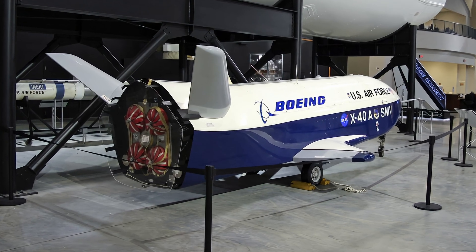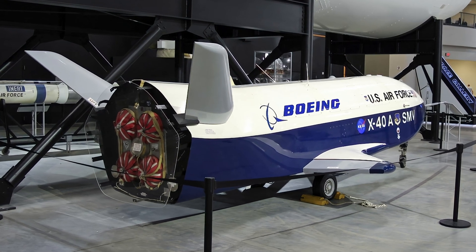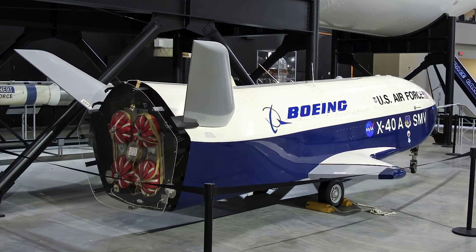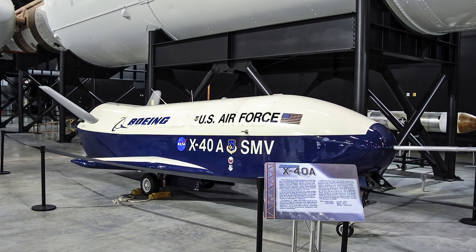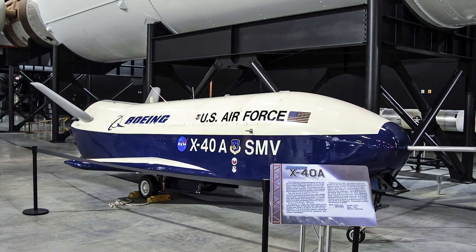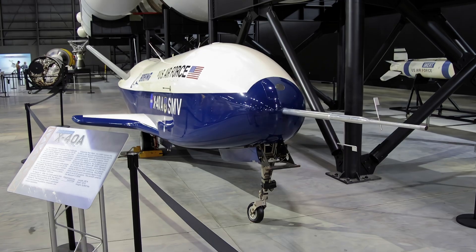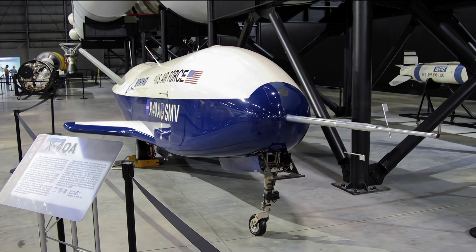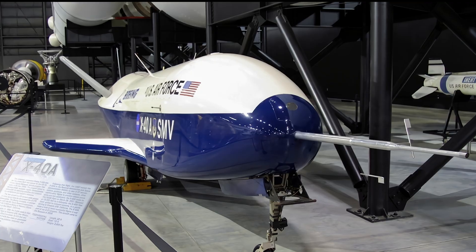The unmanned, unpowered Boeing X-40A was the first phase flight test vehicle for the U.S. Air Force's Space Maneuver Vehicle Program. This program aimed to develop small, reusable, highly maneuverable spacecraft for deploying satellites and conducting surveillance and logistics missions. It successfully demonstrated the glide capabilities of its fat-bodied, short-wing design and validated the proposed guidance system.